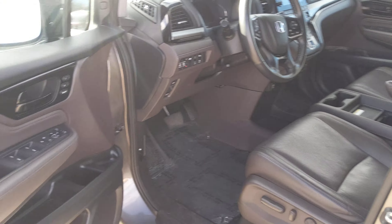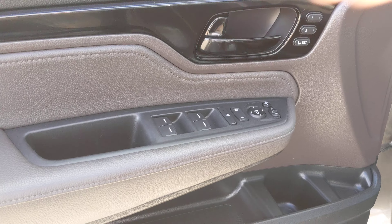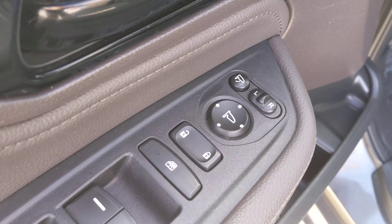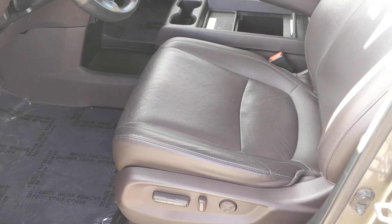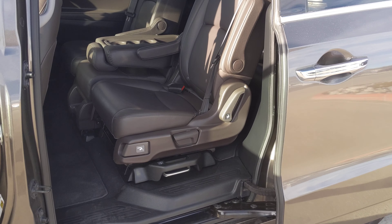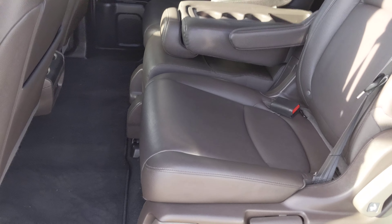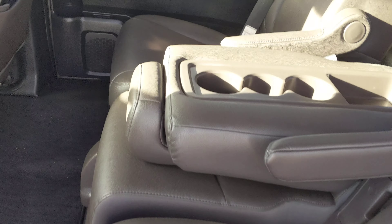I'll go ahead and open up the doors here and show you. This one is equipped with memory seats and power mirrors. The leather on this vehicle is in good condition — you don't see any rips or tears or anything like that. Got the power sliding door opening here. It does have the floor mats, and the back seats are also in really good condition.